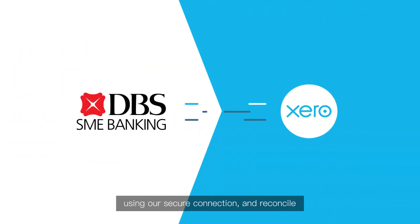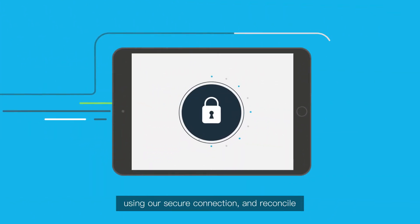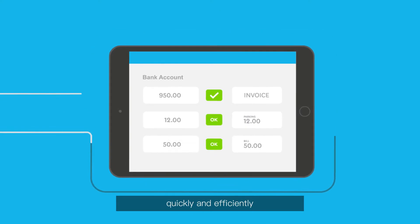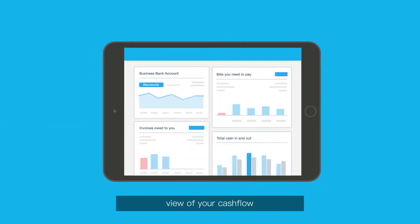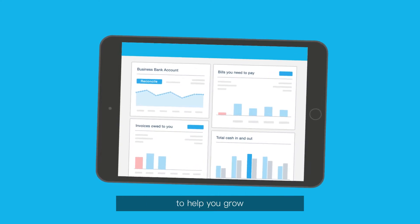Connect your DBS account to Xero using our secure connection and reconcile your bank transactions daily, quickly and efficiently, giving you an up-to-date view of your cash flow, plus powerful business insights to help you grow.